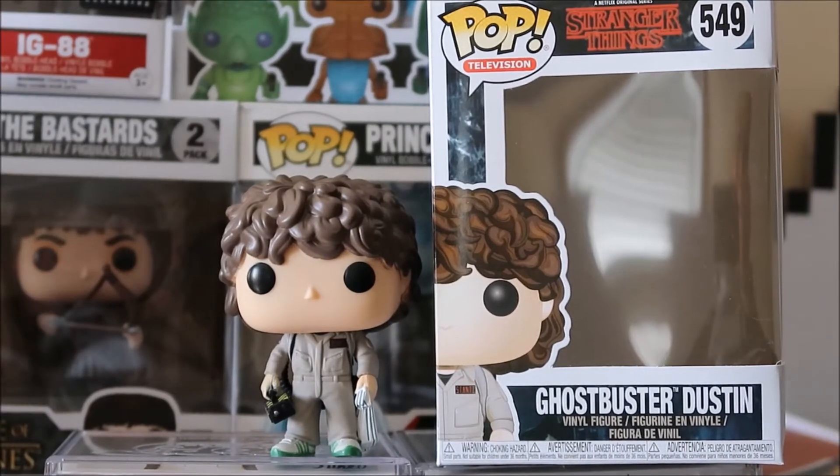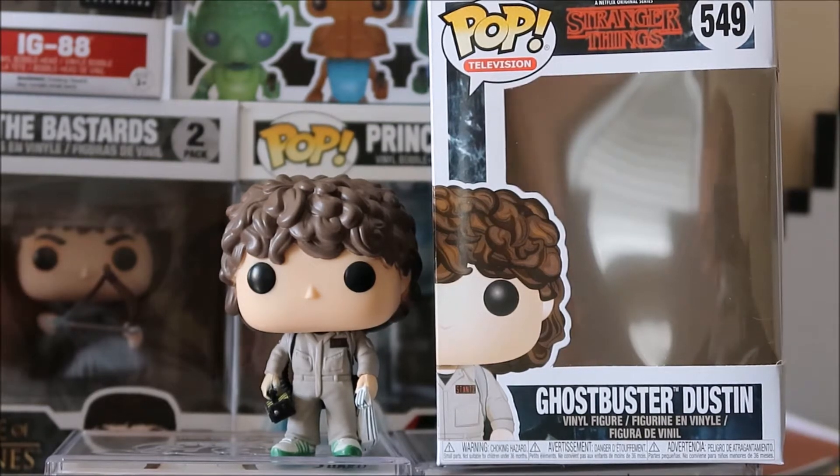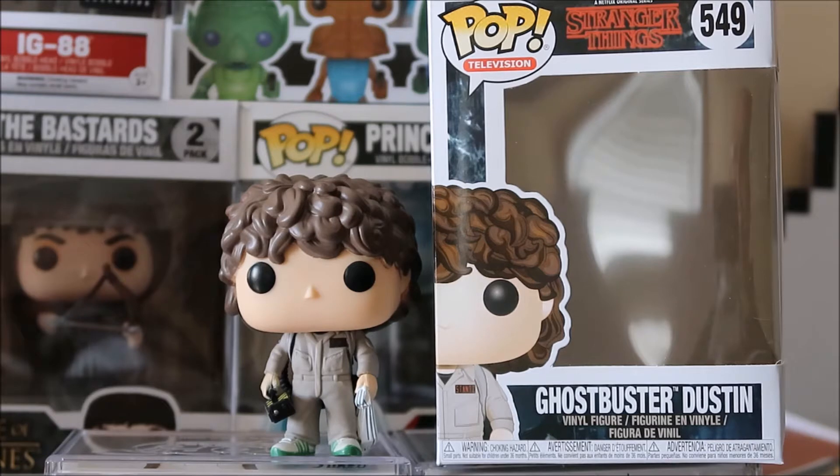Here you go with a detailed look at Ghostbuster Dustin from Stranger Things. I absolutely love this show — I'm almost done with season two. Dustin is definitely one of my favorite characters. Just such a great personality, such a funny kid.